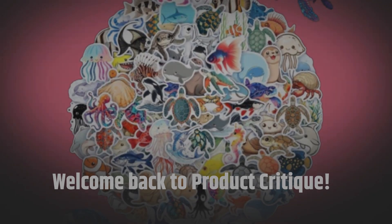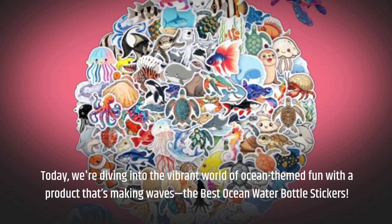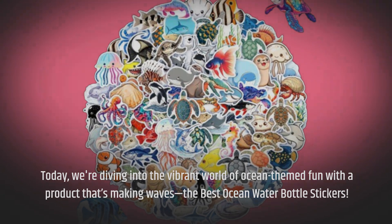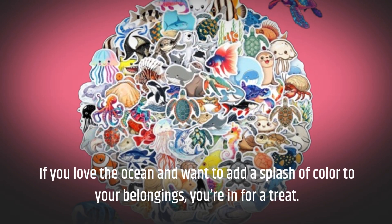Welcome back to Product Critique. Today, we're diving into the vibrant world of ocean-themed fun with a product that's making waves — the best ocean water bottle stickers. If you love the ocean and want to add a splash of color to your belongings, you're in for a treat.